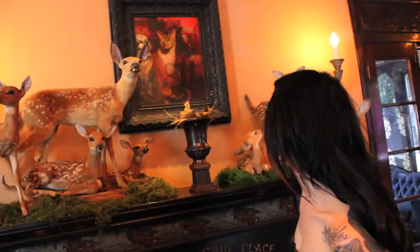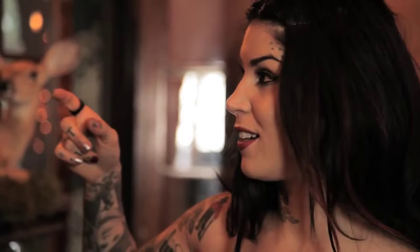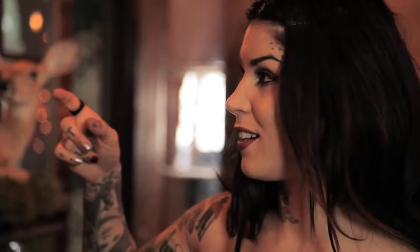This painting in particular was done by one of my dear friends Kevin Llewellyn. He painted that portrait of my first cat Ludwig after he passed away — that was years ago — and when my house burned down last year it was one of the only paintings that really survived, and so I just felt like that was some kind of symbol.